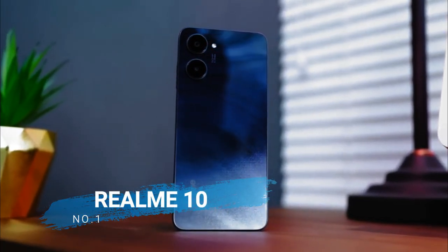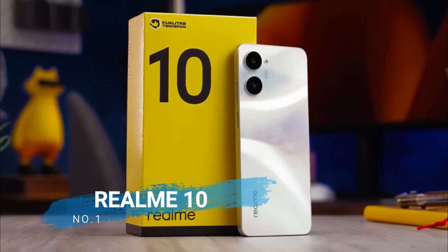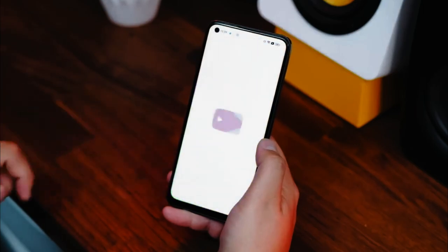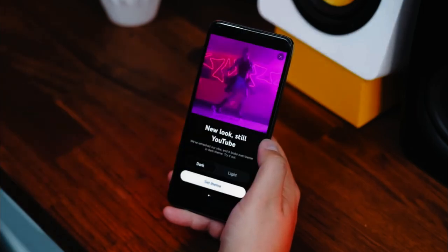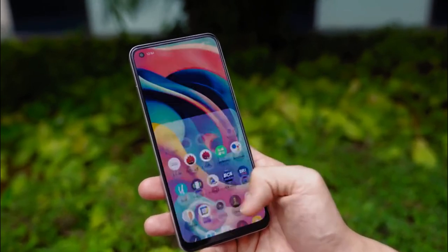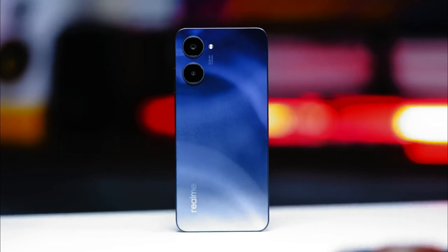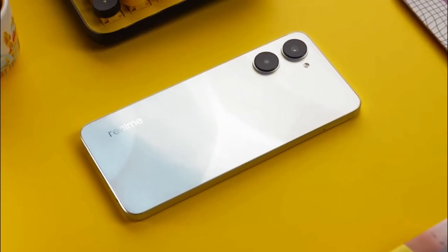Number 1 is the Realme 10. Enlivening the competition for the MediaTek Helio G99 cell phone, Realme 10 comes by offering advantages on the screen, battery, and camera, as well as Clash White and Rouge Black color choices which are not only beautiful but look contemporary.